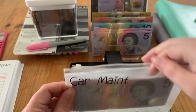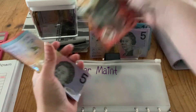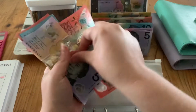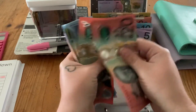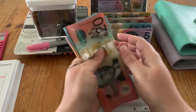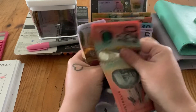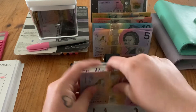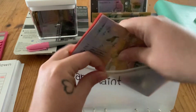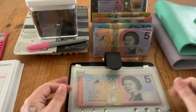Car maintenance is getting $25, bringing it to $135. That's good because as soon as I hit $300 I'll use this to get new roof lining in my car.